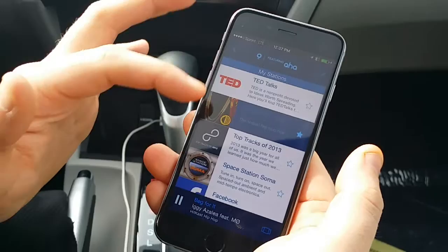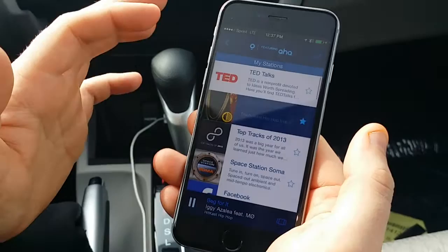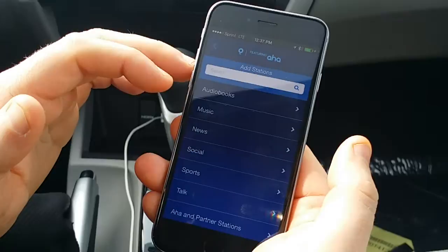You can go through here, tap My Stations, and select what stations you like to listen to. Really cool — there's a lot of good talk radio on here, a lot of sports, a lot of podcasts, and of course there's music. Very easy to do — just tap what you like. You can add radio stations and select by Audiobooks, Music, News, Social, Sports, or Talk.